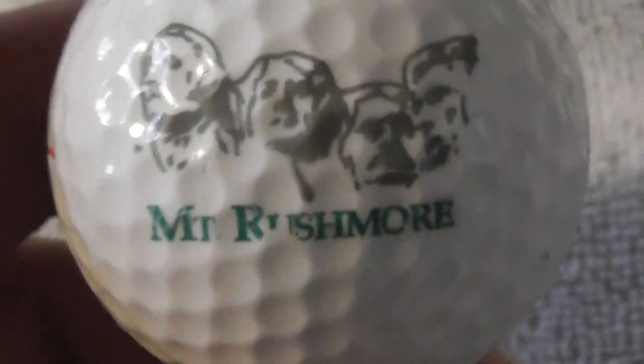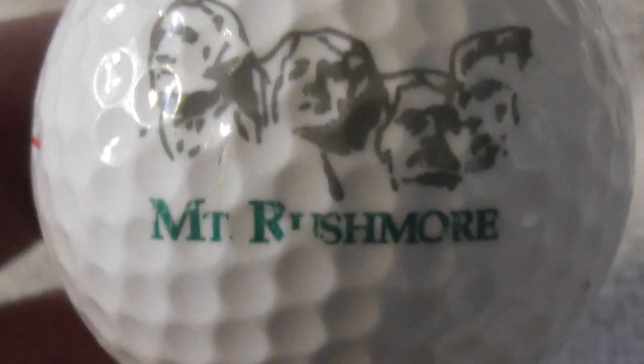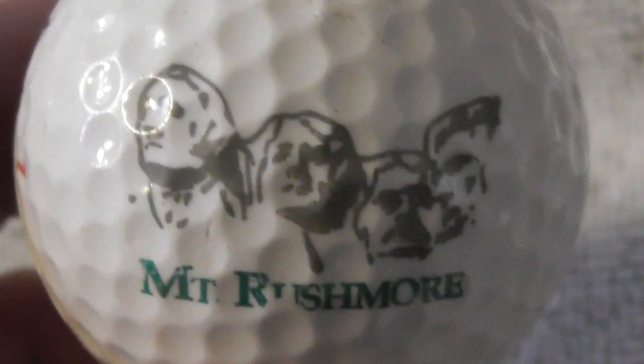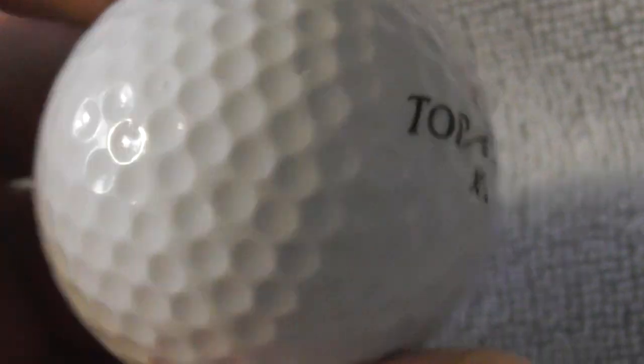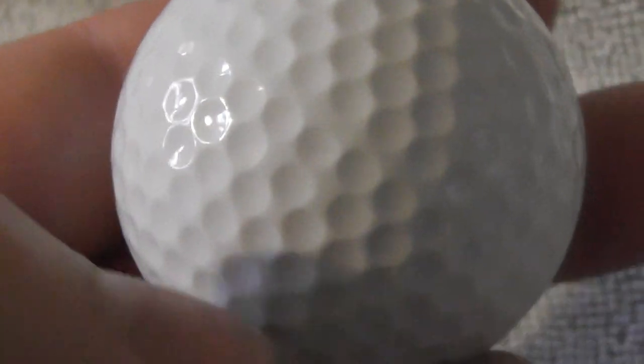Mount Rushmore — wow, I didn't know I was getting this one. That's a keeper. I would love to see that myself. There's a slight scuff on the logo, but Mount Rushmore is a cool one to have. Where would they sell a ball with that logo — is there a touristy shop near Mount Rushmore? That's an interesting one.